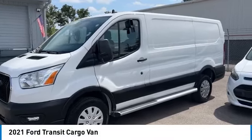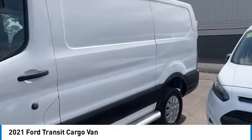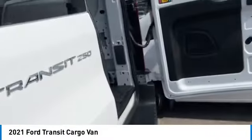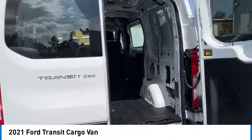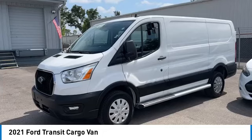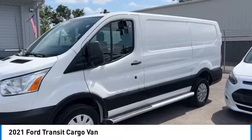Stop by and take a look at the 2021 Transit 250. The Transit 250 comes in numerous configurations, impressive payload, and towing capacities. It is comfortable and easy to drive. This vehicle has less than 20,000 miles.